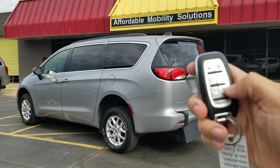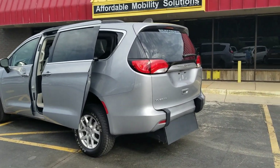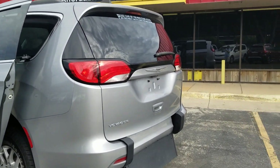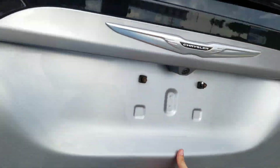Good morning. My name is Jeremiah with Affordable Mobility Solutions and today I'm shooting a video of our 2021 Chrysler Voyager LXI. You can see with the key fob here I can operate both power sliding doors. I've got the rear trunk hatch — that's manual.